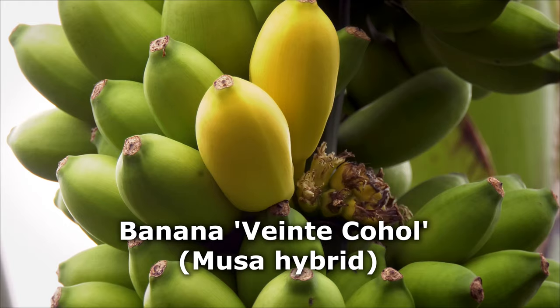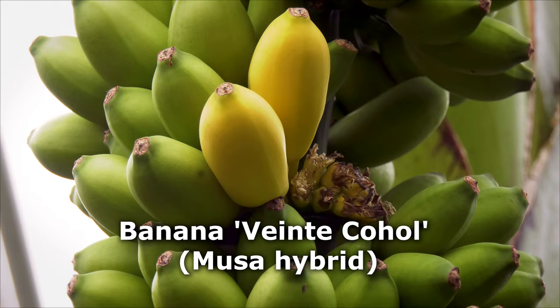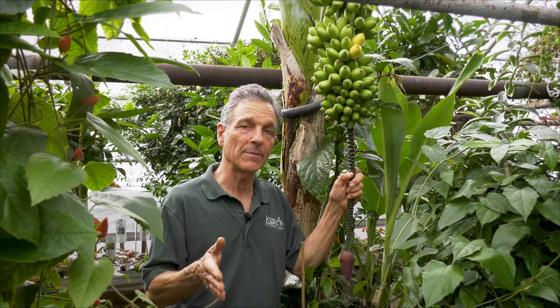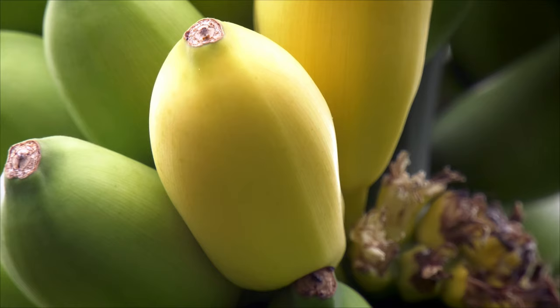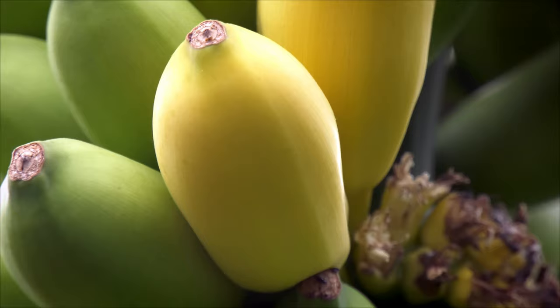Hi everyone, Byron Martin here at Logee's. Today we're going to be talking about bananas, and in particular one variety called Venticoco, which is known as a short cycle banana. From the time it starts to grow as a young plant till the time it produces fruit is very short relative to other bananas.